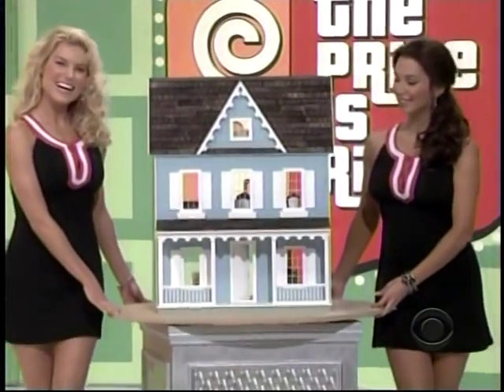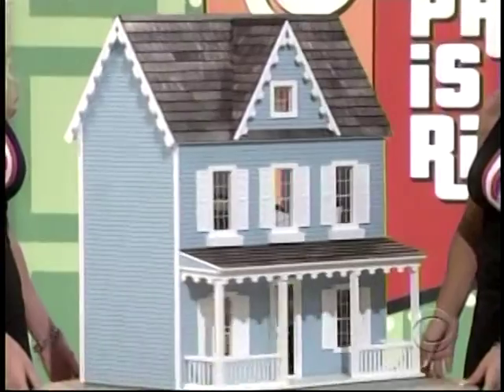Thank you, Rachel. Drew, it's a dollhouse — quality materials.